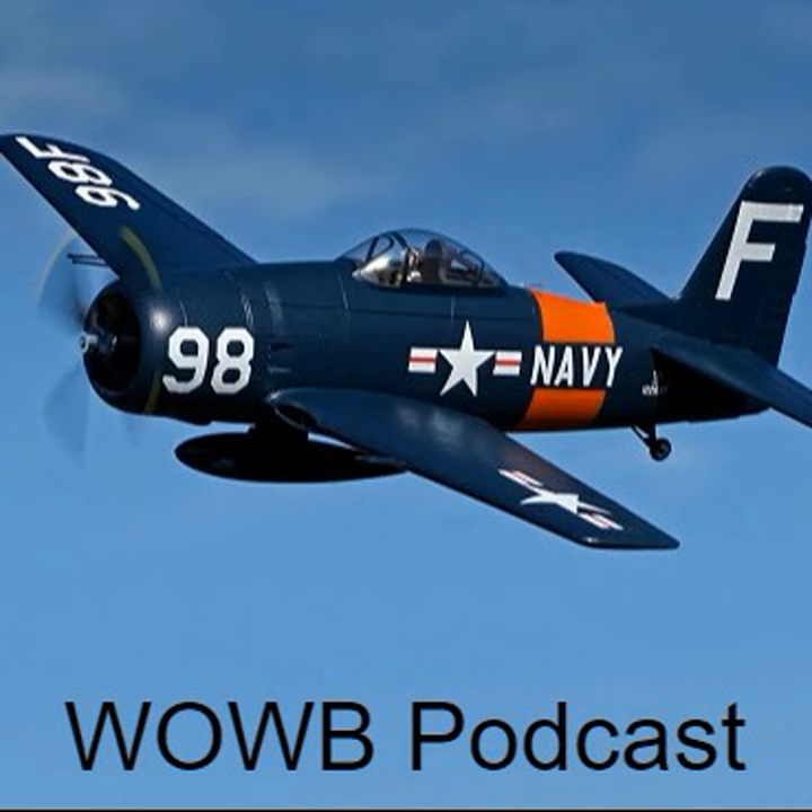They installed a Wright R-3350 Duplex Cyclone engine — this was not the type of engine that the Bearcat was made for. The R-3350 powered such monsters as the Douglas A-1 Skyraider, which was 10,000 pounds heavier than the little Bearcat. This engine turned a propeller and spinner taken from a DC-7. Because the nose was so heavy, 300 pounds of lead was installed in the tail to get it within CG limits. The plane was dubbed Ablecat and placed fifth in the 1969 championship race — pretty good, going from wreck to racer in under a year. But over the years, this Bearcat would continue to suffer its share of misfortunes and maydays.